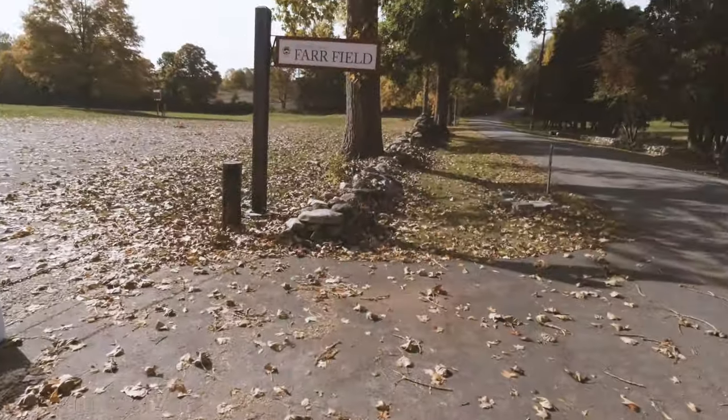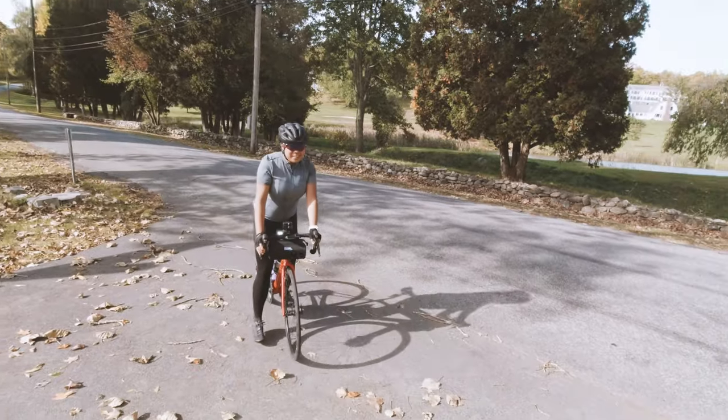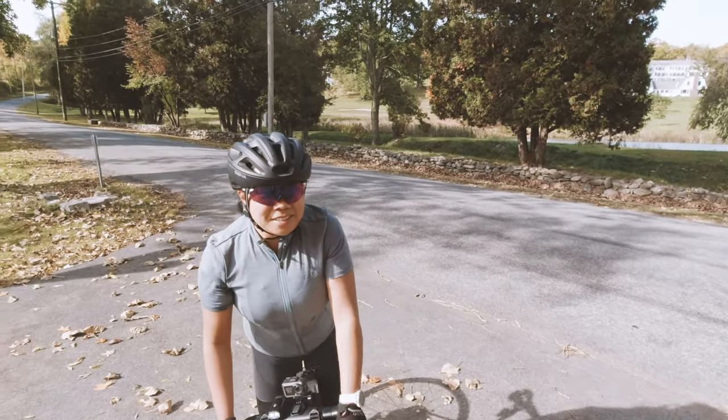Here comes Joy on the descent. So how hard did you go? I almost PR'd it. We just got done with the Bulls Bridge climb. Unfortunately, I didn't get the PR on that.